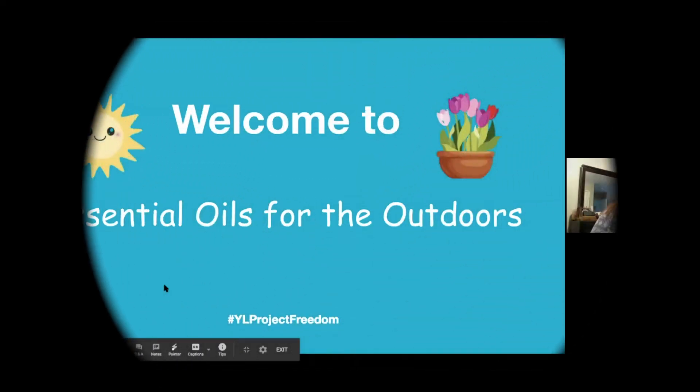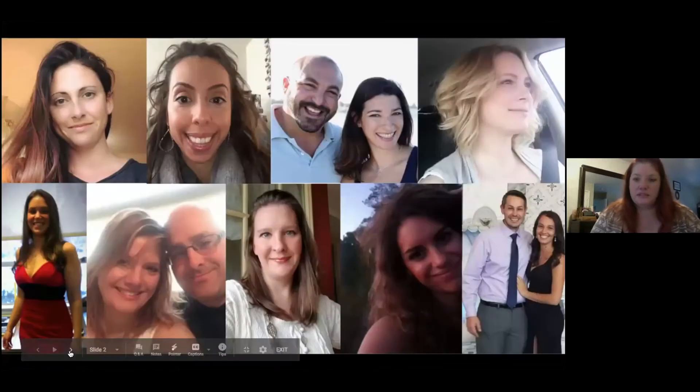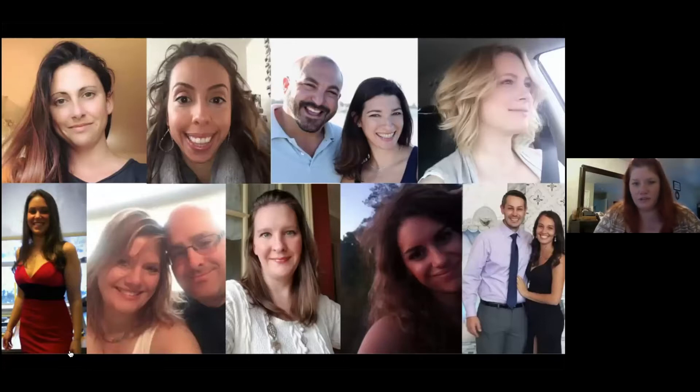Essential oils for the outdoors. Welcome everybody. I'm going to be giving you a class tonight. This class is brought to you by this group of women and men that have all joined together on a wellness journey.